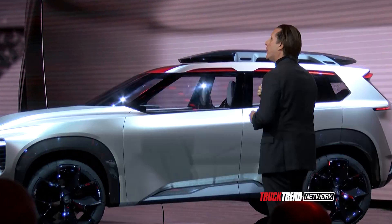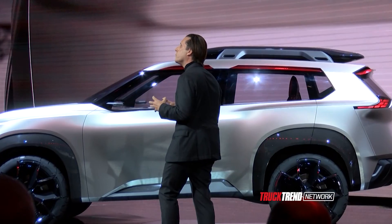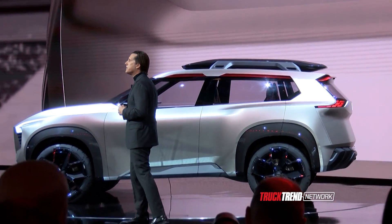Coming around the back, you can see the layered, nuanced taillamps inspired by the warm wooden patterns of Japanese kumiki.